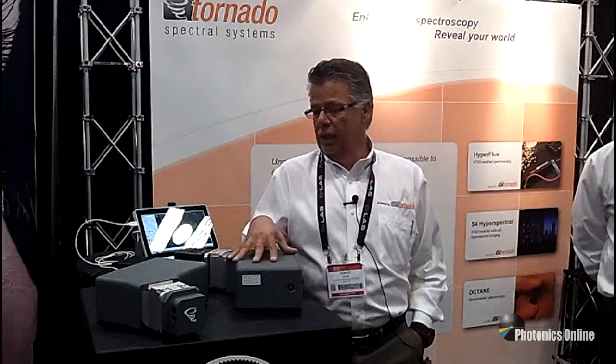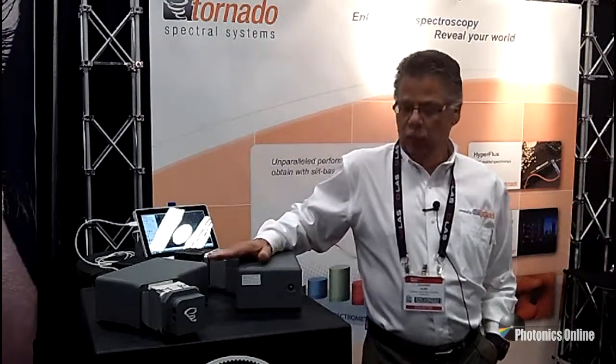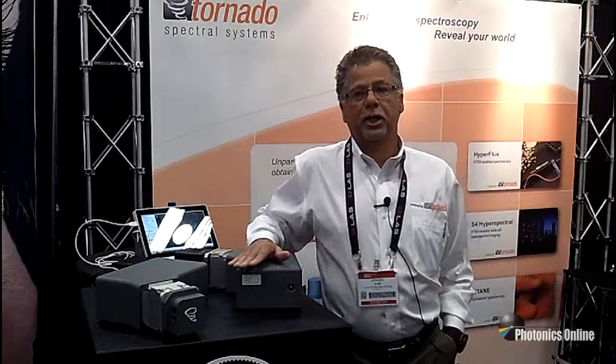This year we're debuting our next generation Hyperflux spectrometer. We're calling this the Hyperflux U1. Last year we introduced the first generation Hyperflux, which is now a PRISM Award finalist.